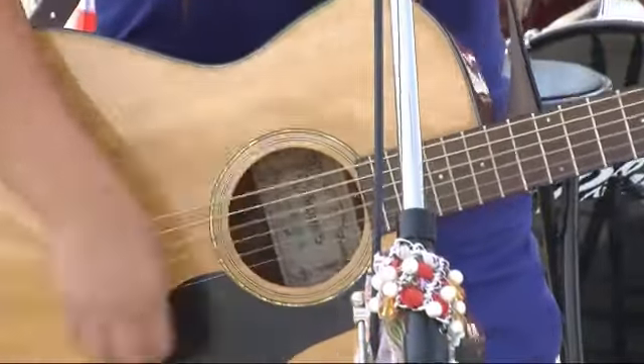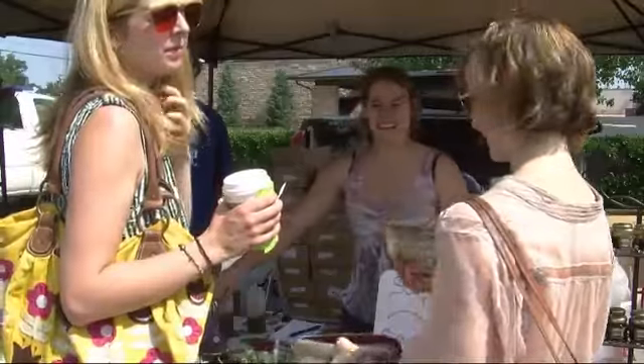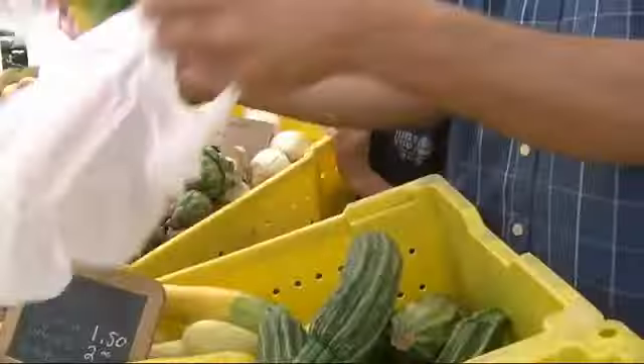While rocking to the beat — I love the music — and buying local, it's the feel of the farmers market.